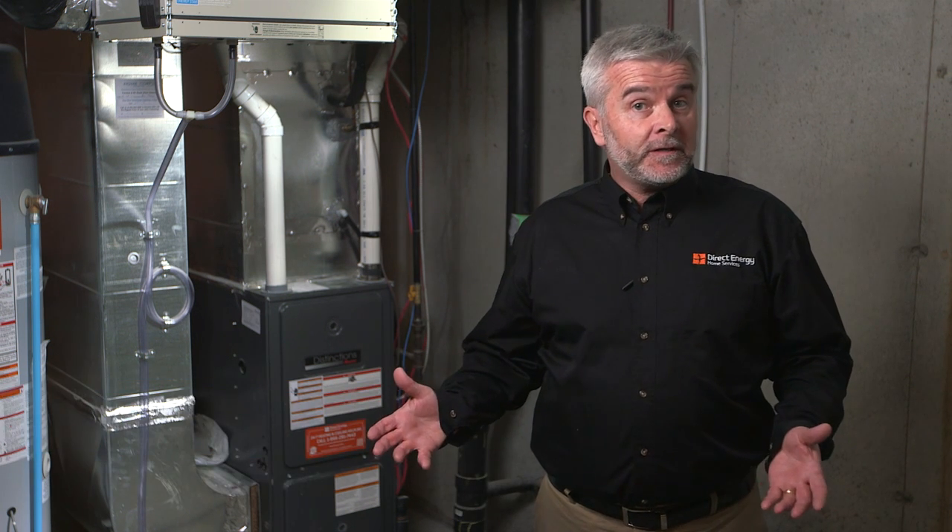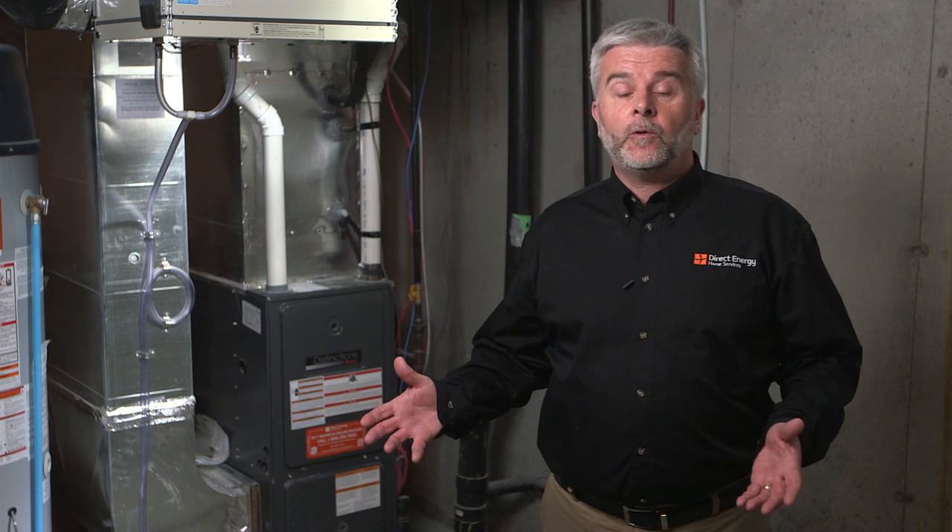Hello, I'm Dave Walton, Director of Home Ideas for Direct Energy. Today we want to answer some commonly asked questions about furnace maintenance: why you need one, what you should expect during a visit, and who is qualified to work on your equipment.